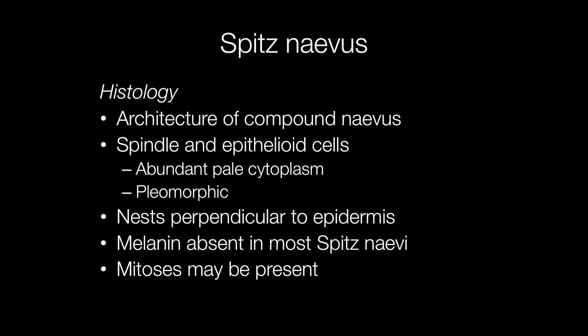The cells have abundant pale cytoplasm and the nuclei may be pleomorphic with occasional mitotic figures. The nests of cells tend to be arranged perpendicular to the epidermis, and melanin is usually absent — that is why a Spitz nevus has a pink appearance resembling a pyogenic granuloma.